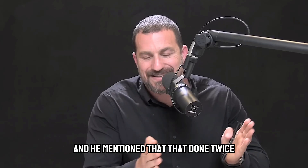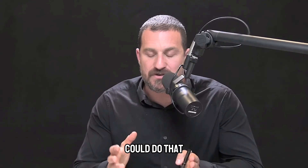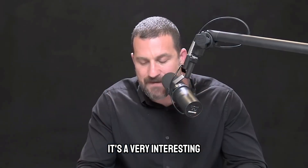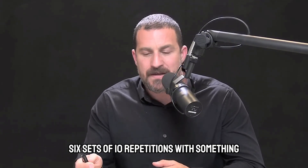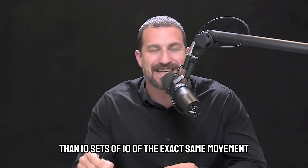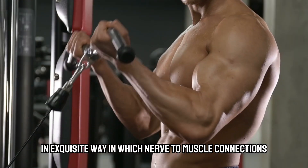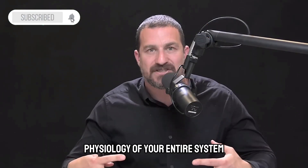I asked Duncan about this, and he mentioned that done twice a week is probably the maximum amount that anyone could do that and still maintain this increase in testosterone. As a neuroscientist, it's amazing to me that six sets of 10 repetitions causes a distinctly different result in terms of hormone output than 10 sets of 10 of the exact same movement. It speaks to the exquisite way in which nerve to muscle connections dictate the whole physiology of your entire system.